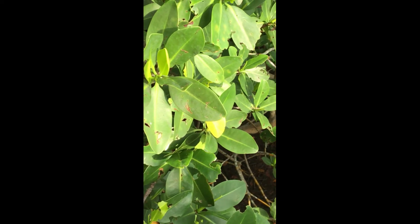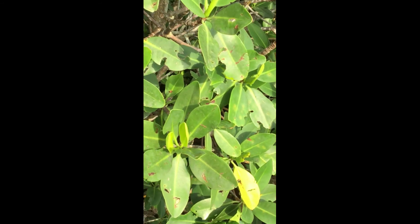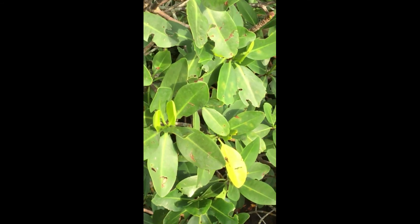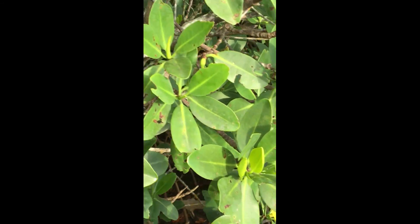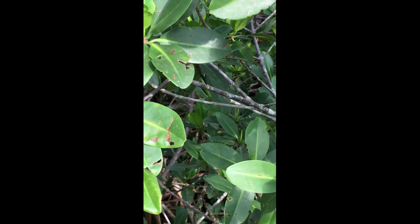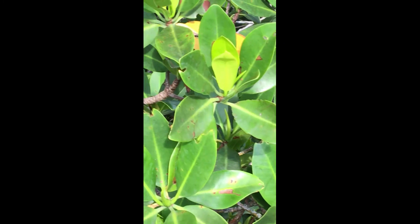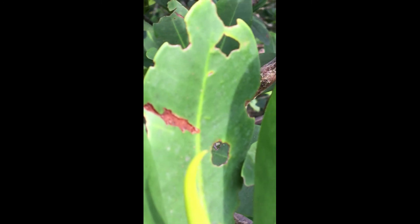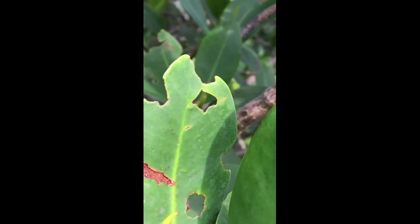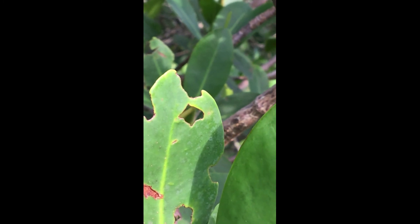Hi, it's Joan with the University of Florida IFAS Extension Services Pinellas County, and I am right here in the mangrove fringe at Whedon Island Preserve. Many times people ask us, where do the holes in those leaves come from? Look at all that's eaten. Who's doing that? And we're gonna meet them.